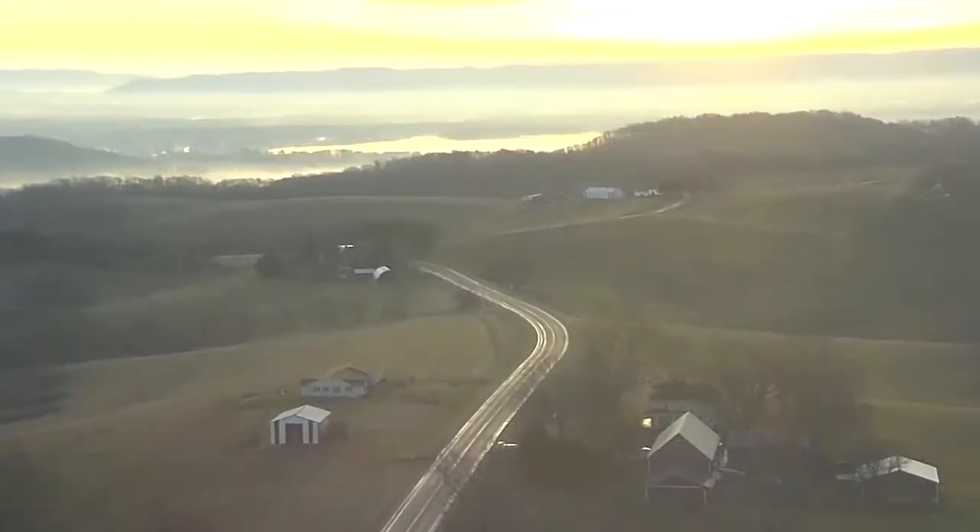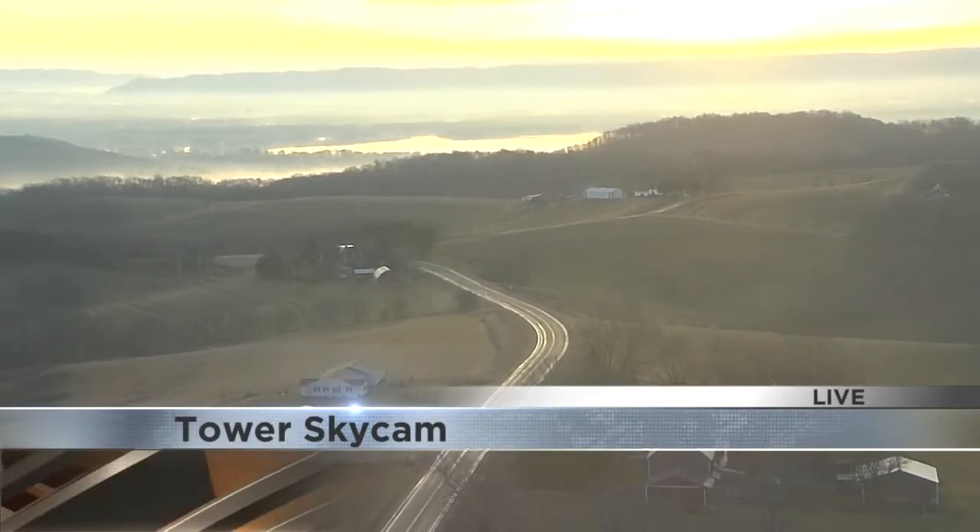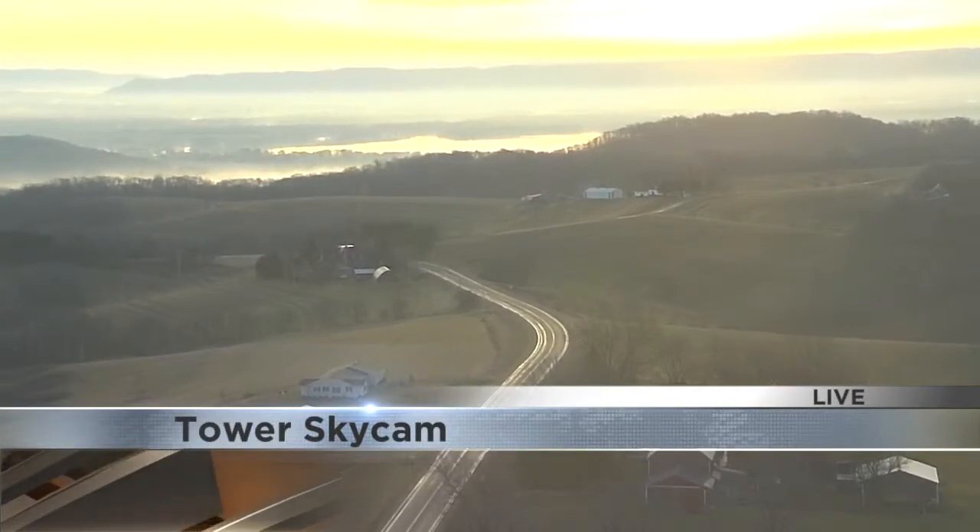Dr. Adarvo, we thank you for joining us this morning. Thank you. All right, 10 minutes before 7 o'clock, taking a live look at Tower SkyCam. Beautiful day on tap despite some fog in certain areas ahead of a rough week. We'll focus on today with your bus stop forecast next.